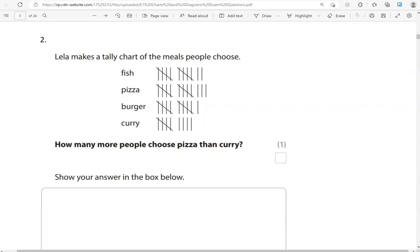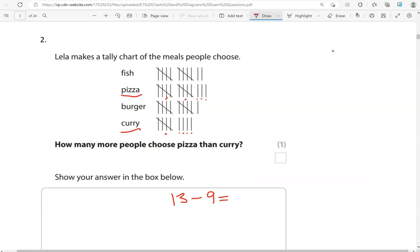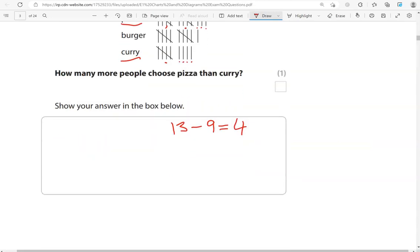Leila makes a tally chart of the meals people choose. How many more people choose pizza than curry? So pizza, we've got 5 and 5 which is 10, 11, 12, 13. Curry, we've got 5, 6, 7, 8, 9. So 13 take away 9 gives us 4. So 4 more people choose pizza than curry.